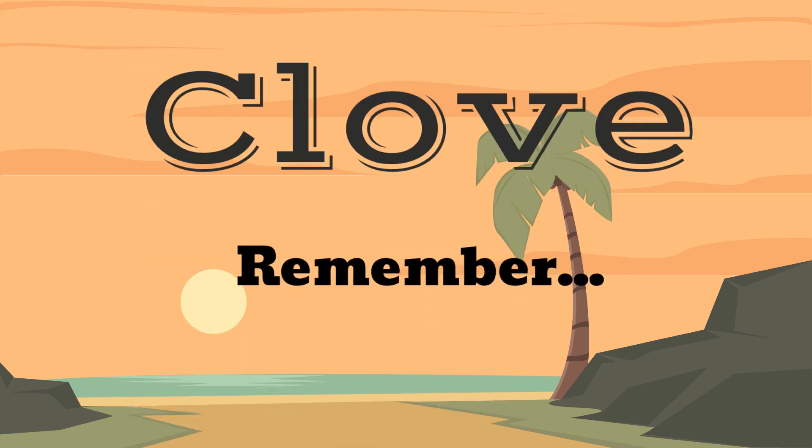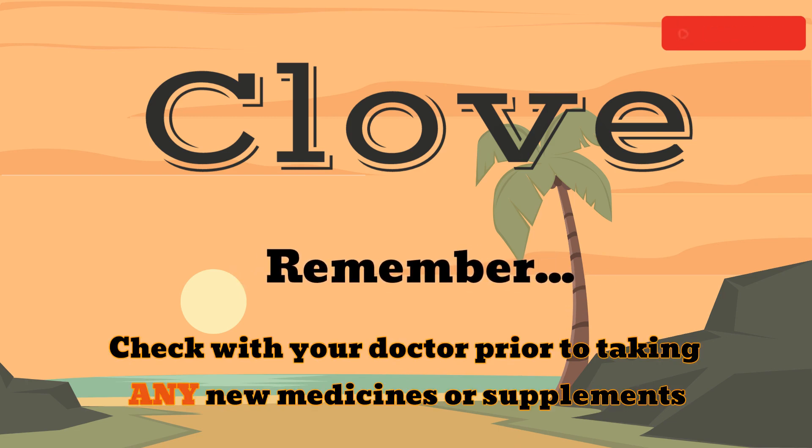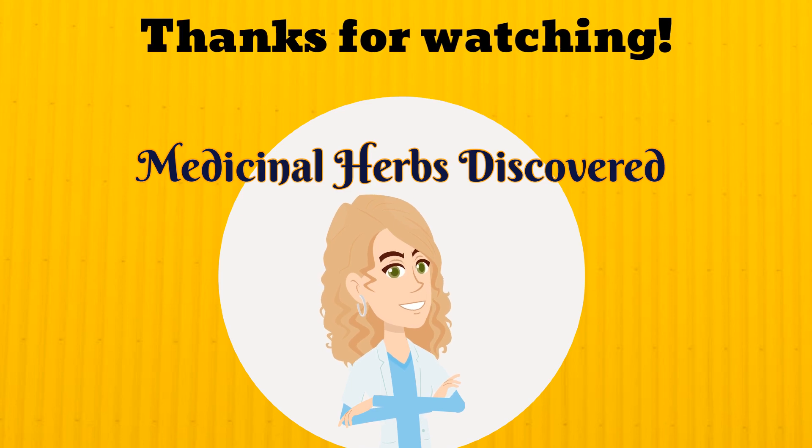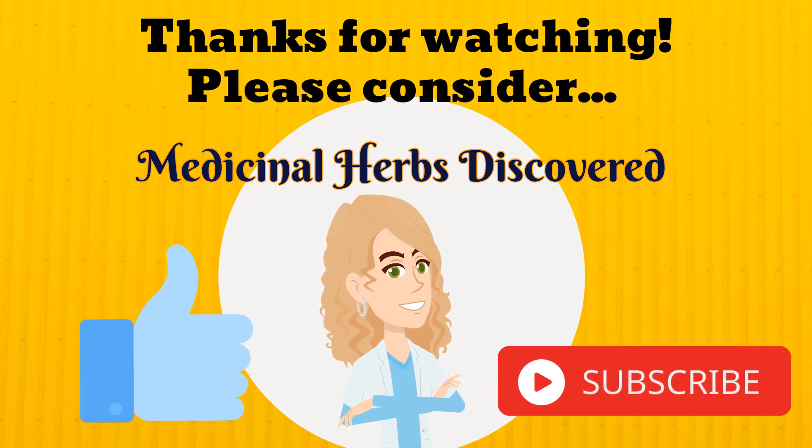Remember, always ask your doctor before starting any new medication or supplement. Thanks for watching! Please consider subscribing to Medicinal Herbs Discovered. We post new top 5 videos every week, as well as a new Herb of the Week video every Friday afternoon. If you have enjoyed this video, you may also enjoy these playlists featuring our previous Herbs of the Week or Top 5 videos organized by medical condition or ailment.